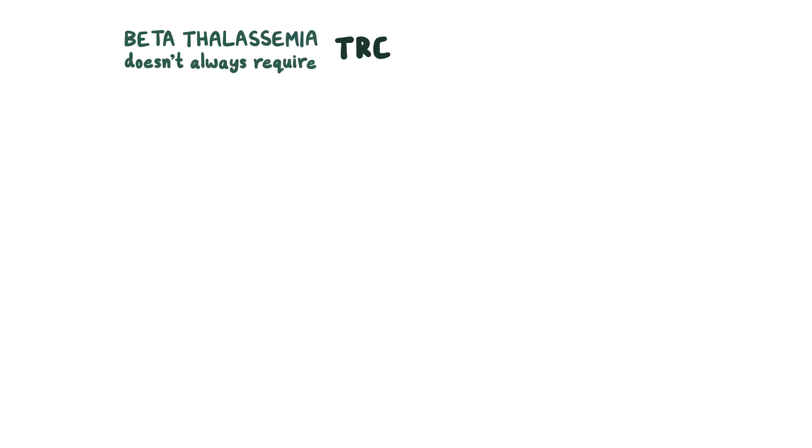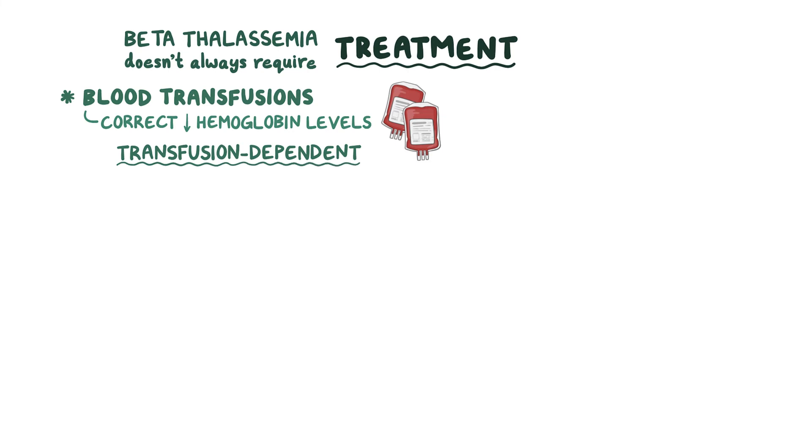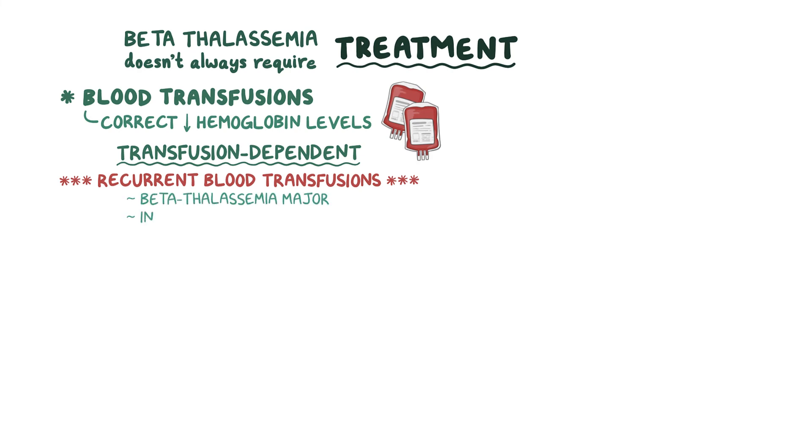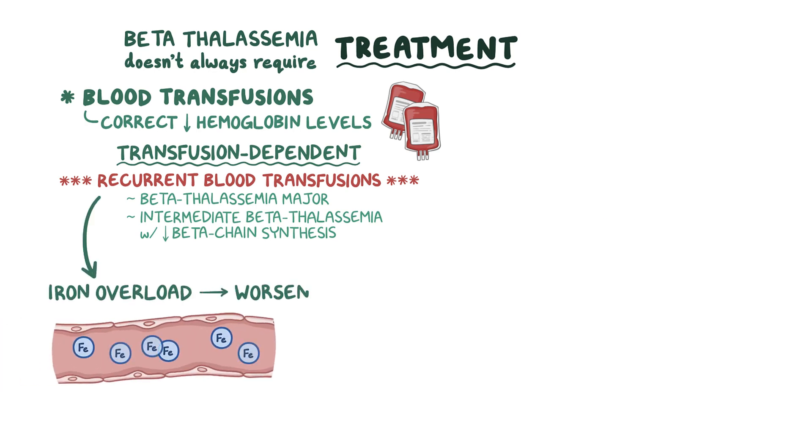Beta-thalassemia does not always require treatment. But when needed, blood transfusions are given to correct low hemoglobin levels and associated symptoms. Based on the need for blood transfusion, there are two clinically relevant categories: transfusion-dependent thalassemia, which includes beta-thalassemia major and sometimes intermediate beta-thalassemia with severely reduced beta-chain synthesis; and non-transfusion-dependent thalassemia, which includes beta-thalassemia minor and intermedia with milder symptoms. Keep in mind that regular blood transfusions add to the iron overload, which can worsen hemochromatosis.